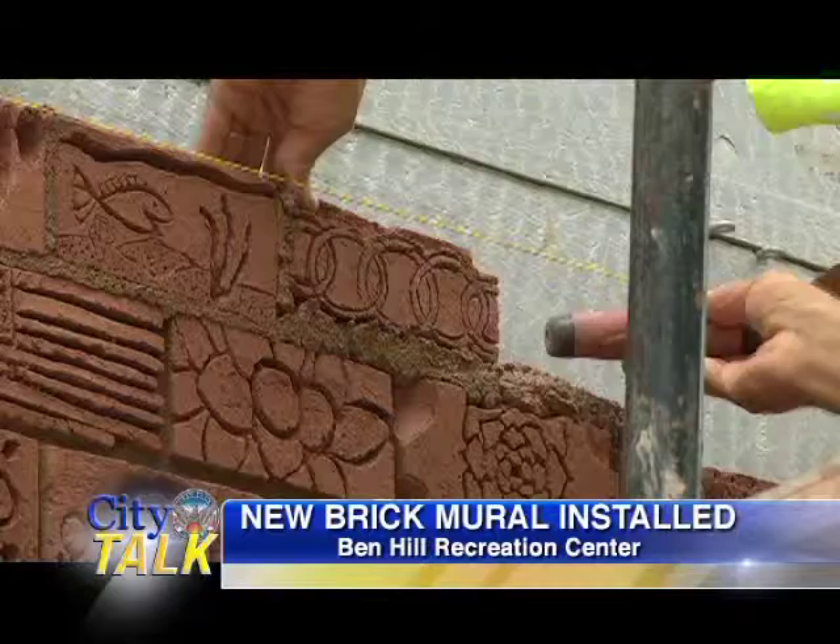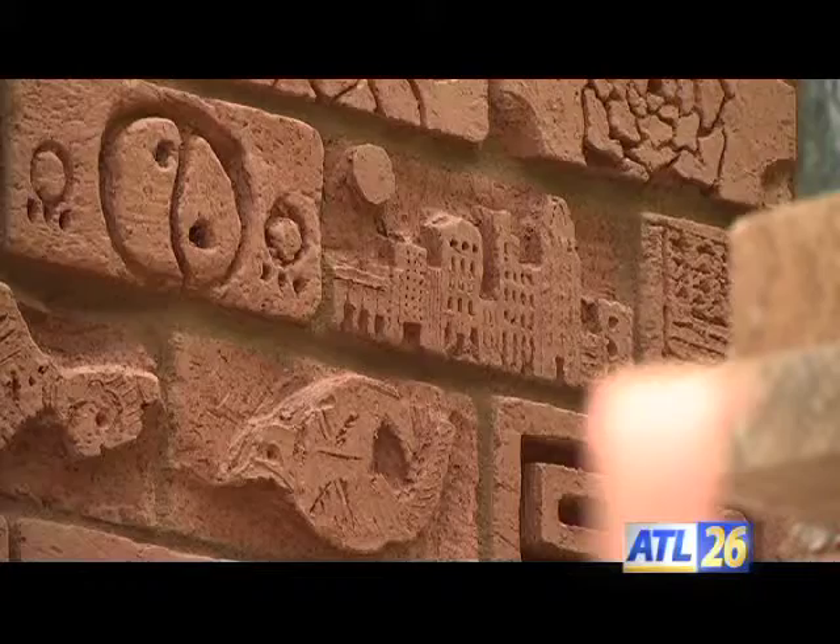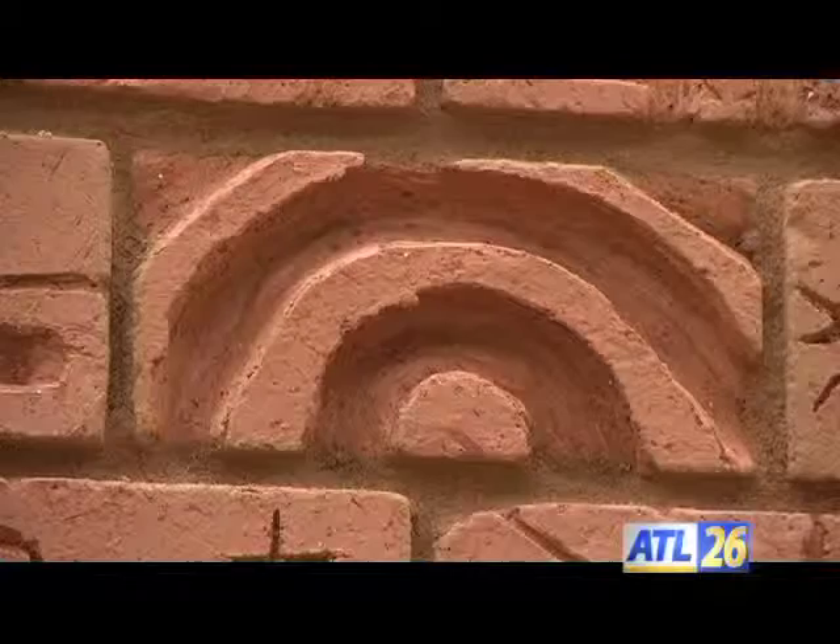After weeks of delays due to the rain, crews were finally able to install a new brick mural at Ben Hill Recreation Center. In May, City Talk told you about community members coming together to carve their designs into individual bricks. Well, those bricks are now up for everyone to see. Anybody that carved one of those bricks owns a part of this building because they made that brick and it's now forever in that wall, giving a great sense of ownership. This current project complements the other brick artwork installed here two decades ago.